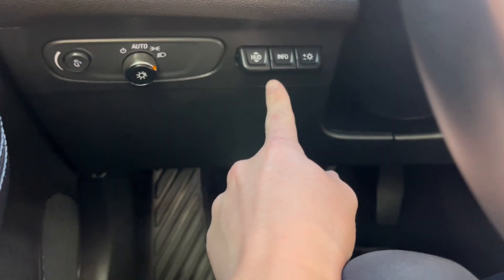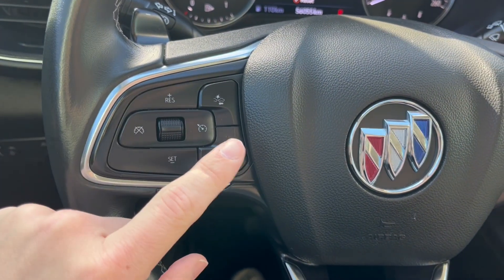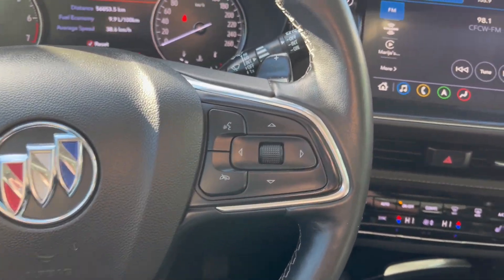Just to the left you will notice the head-up display. On the steering wheel, on the left side we have our heated steering wheel, forward collision alert, and the cruise control. And to the right we have our cluster as well as Bluetooth controls.